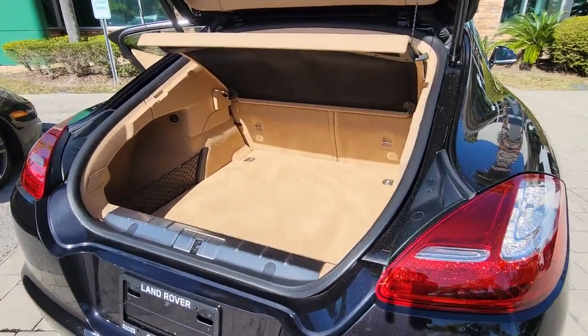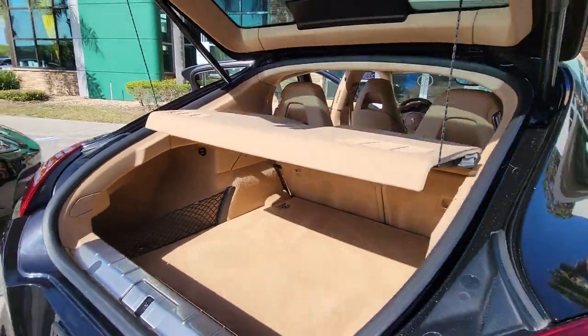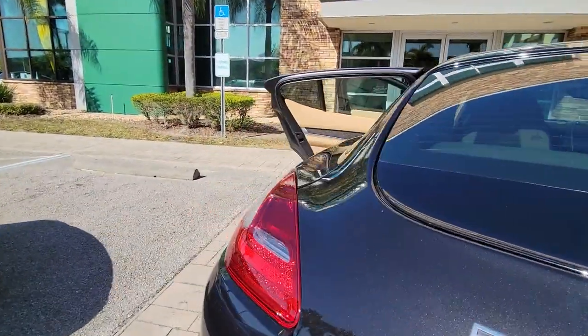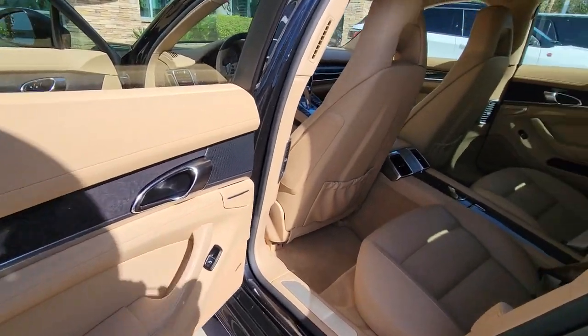These are just some of the great options this vehicle comes with: navigation system, keyless entry, sun/moonroof, power passenger seat, power liftgate, premium sound system, active suspension, fog lamps, heated mirrors, and heated front seat.